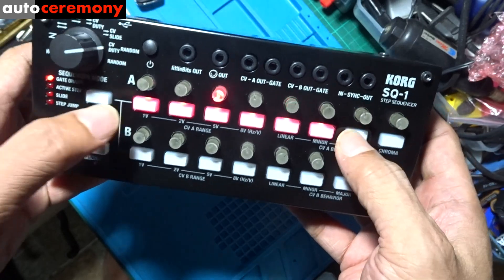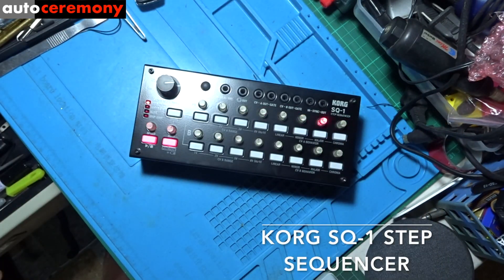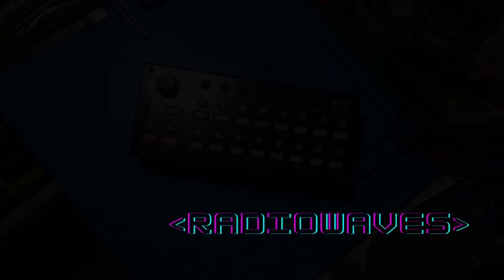Climbing into this car for the first time, the most interesting thing you'll find is definitely the center screen, which had me in total awe. Remember, this car came out in 1999 — nearly 20 years ago.